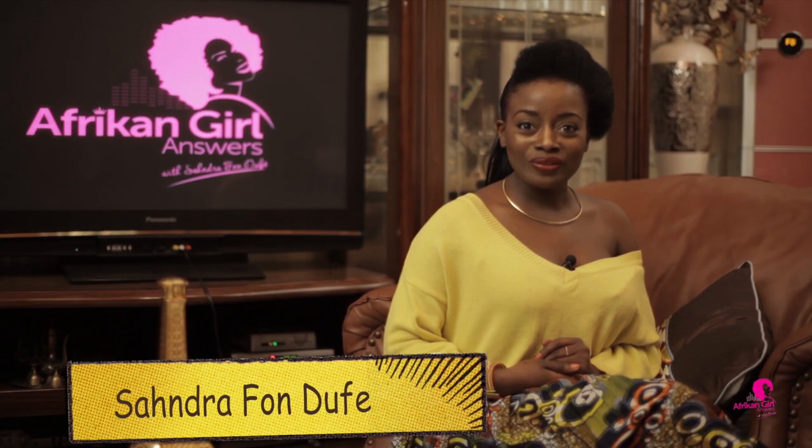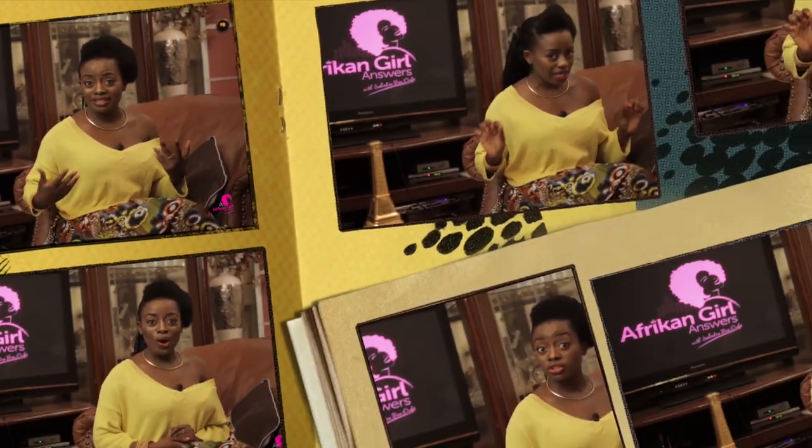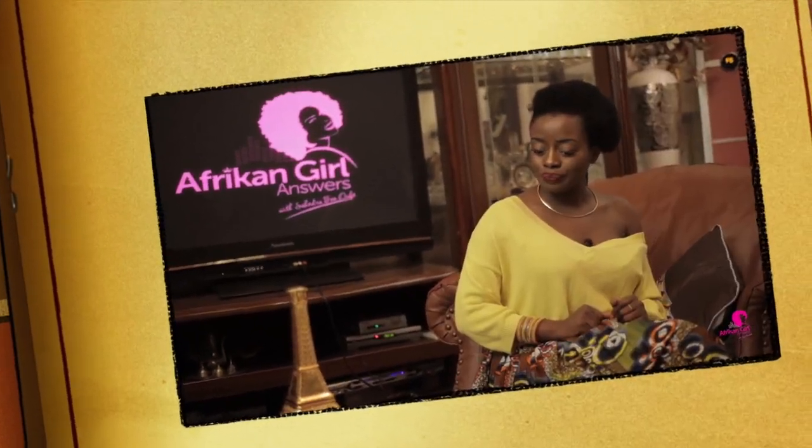I'm your host Sandra Fonduffe — the H is silent — and today we are going to address ways to attain vintage lady parts. Vintage, meaning they age gracefully. Without much ado, let's get into it. Number one: